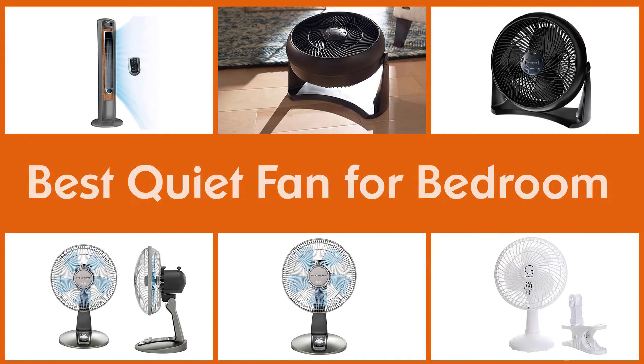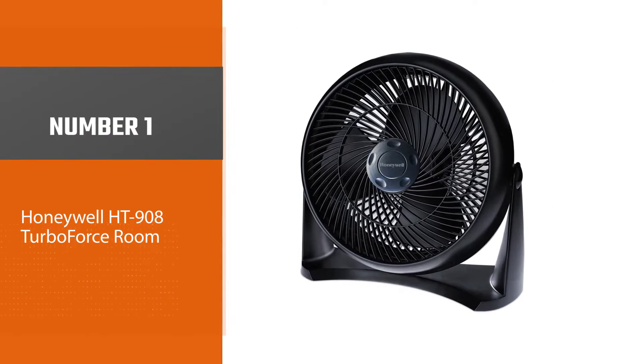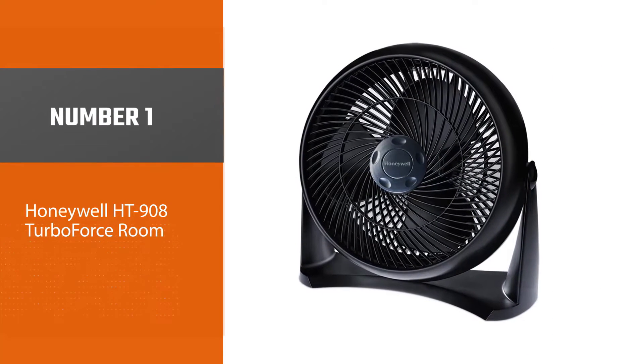If you don't want to go to bed with noise, a good quiet fan will help you with cool air and a quiet environment. This video will help you choose the best quiet fan for your bedroom.